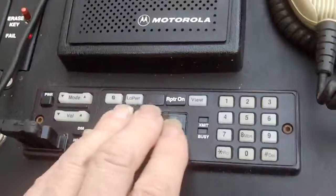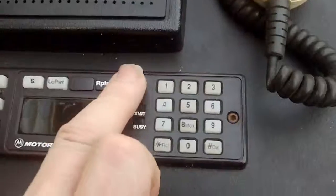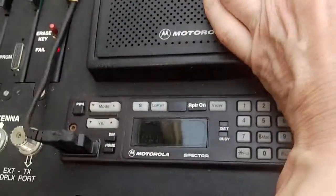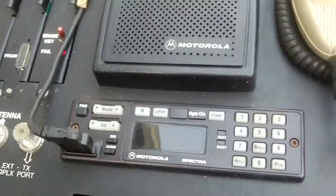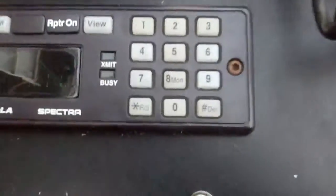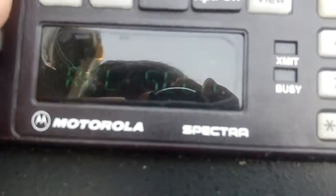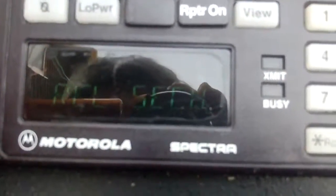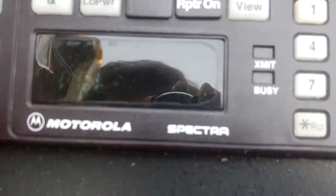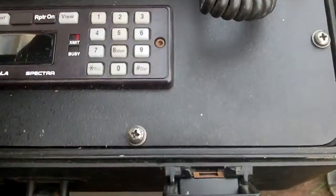I believe there is a battery in this one as well — a small backup sealed lead-acid battery. It can be used purely as a repeater or as a base station, and there is a PTT there for that purpose.